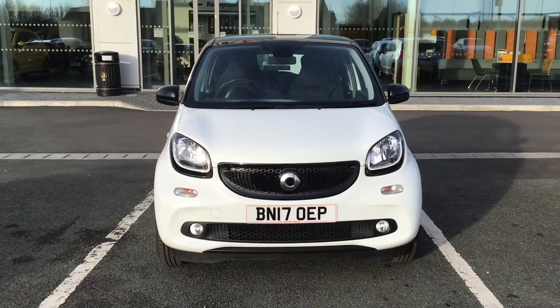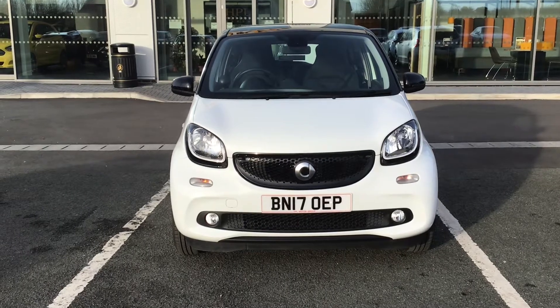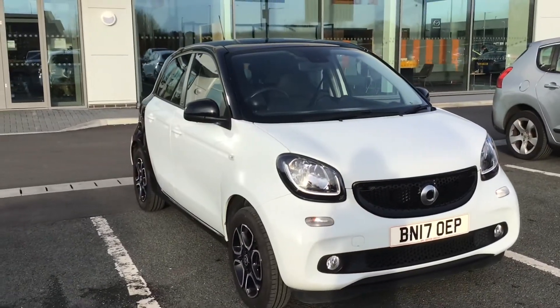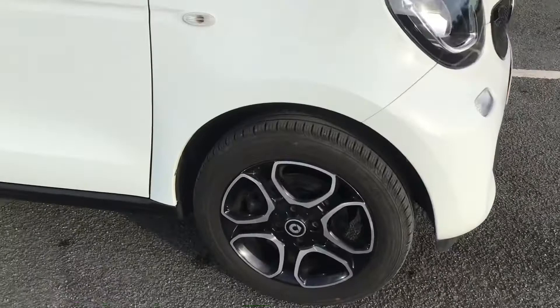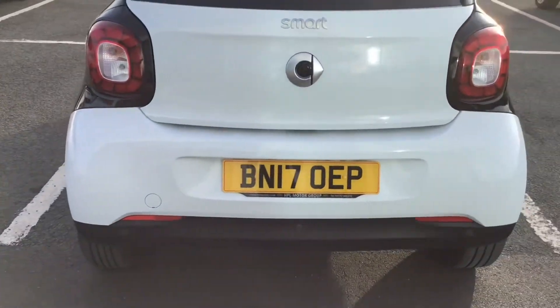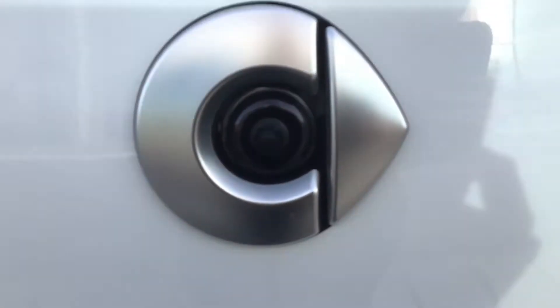Hello and welcome to HPL Motors in Preston. Today we have this Smart 4.4 Prime Premium Plus. It comes with partial LED headlights, light and rain sensors, 15 inch alloy wheels with badge detailing in the centre, rear park assist and a rear view camera, which is in the centre of the badge here.